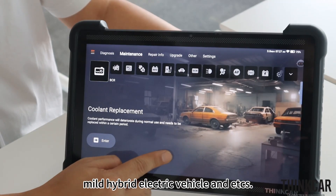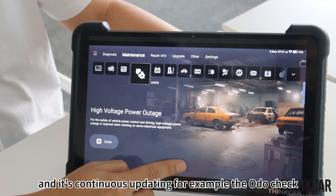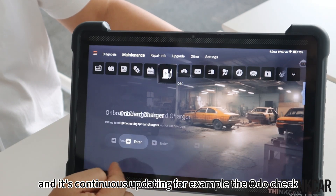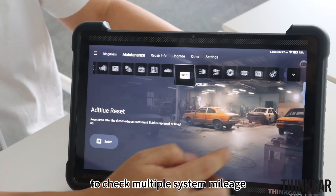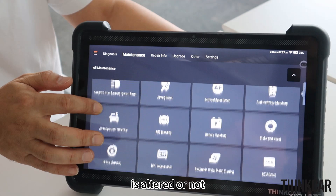The maintenance interface also covers mild hybrid and electric vehicle functions, and is continuously updating. For example, the mileage check function allows you to check multiple system mileage data to see if the vehicle mileage has been altered.